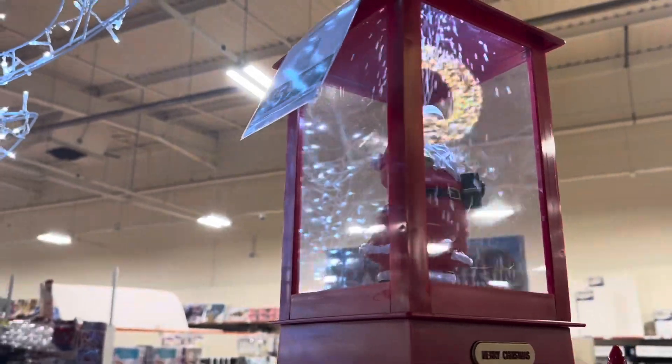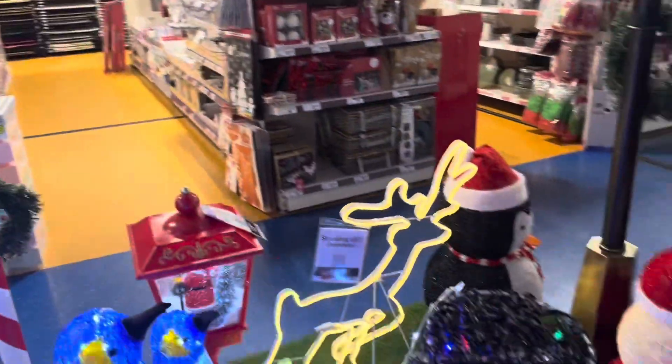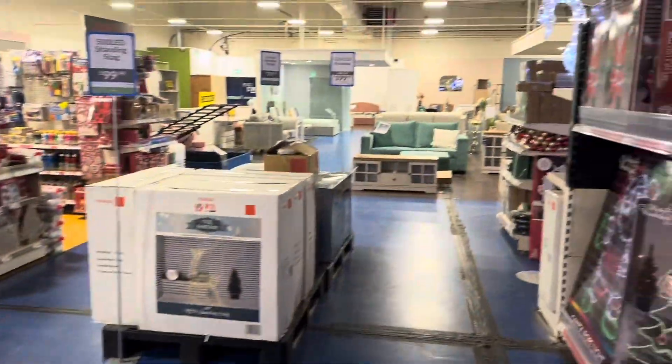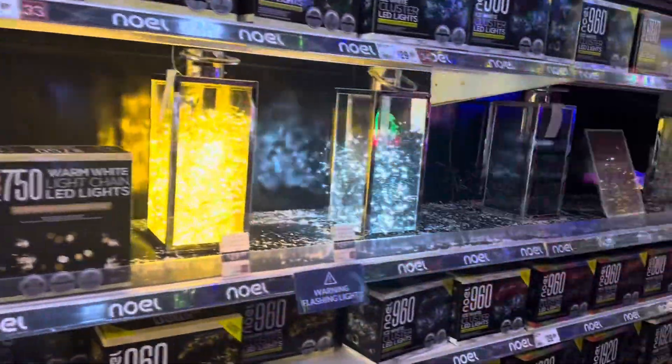Musical centre over here. You've also got some sofas on that side, and LED lights here as well.